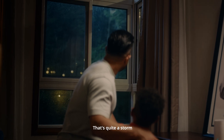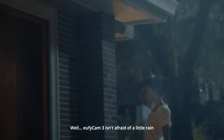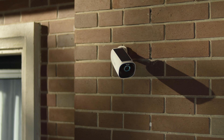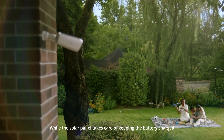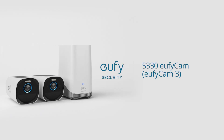That's quite a storm. EufyCam 3 isn't afraid of a little rain thanks to IP67 weatherproof protection. Best of all, you can live life worry-free while the solar panel takes care of keeping the battery charged. EufyCam 3 — Bionic Mind meets forever power in 4K detail.